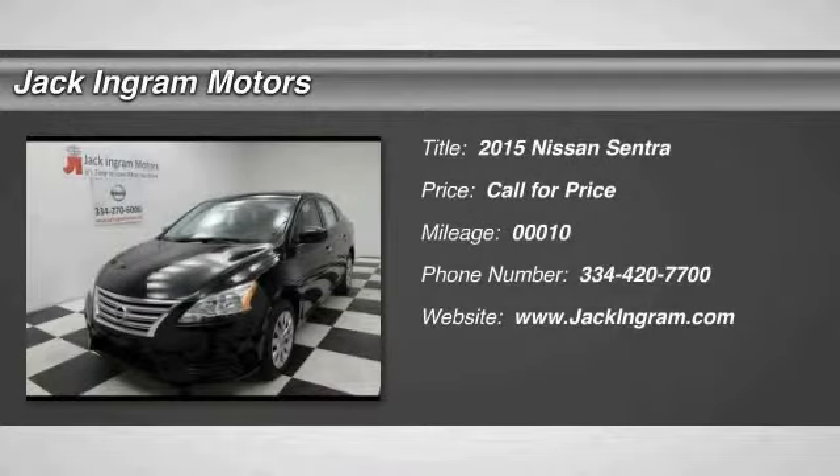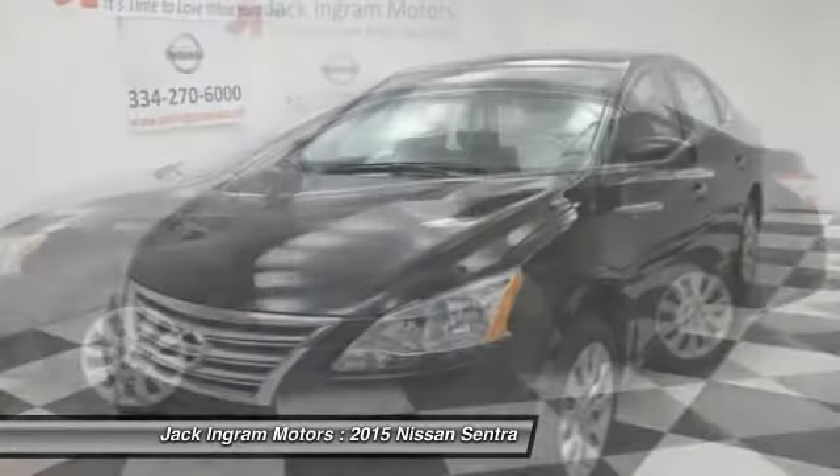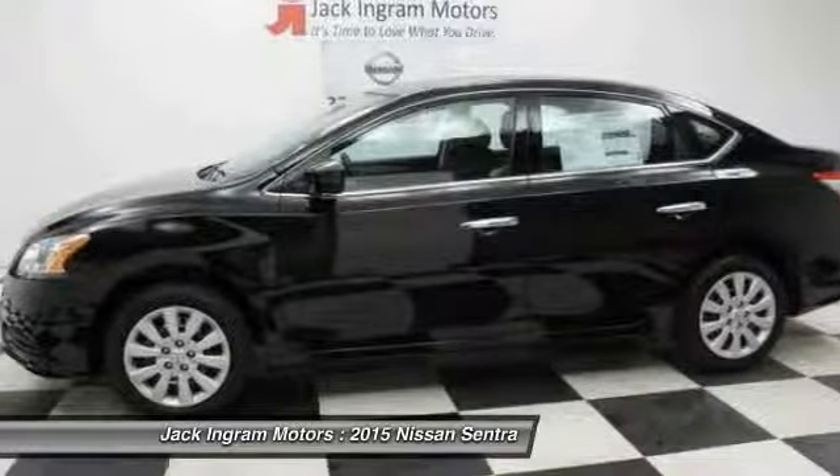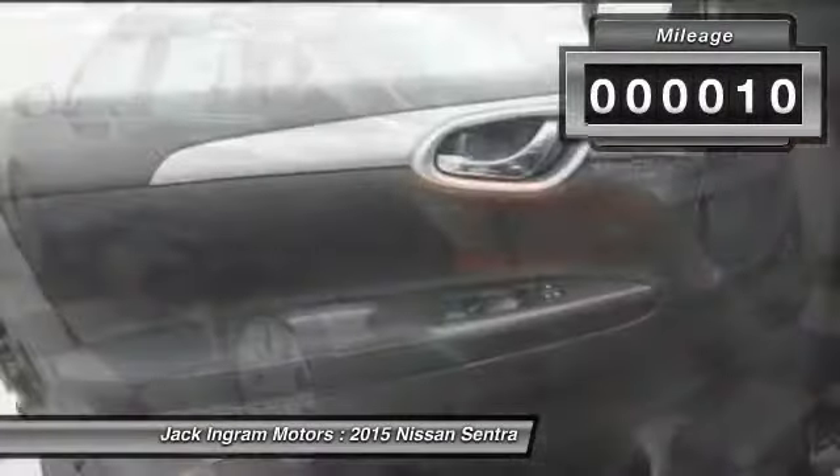The 2015 Sentra, with its spacious and versatile interior and stellar fuel efficiency, the Nissan Sentra is the obvious choice for anyone who wants to enjoy a stylish and comfortable ride. This vehicle has less than 100 miles.